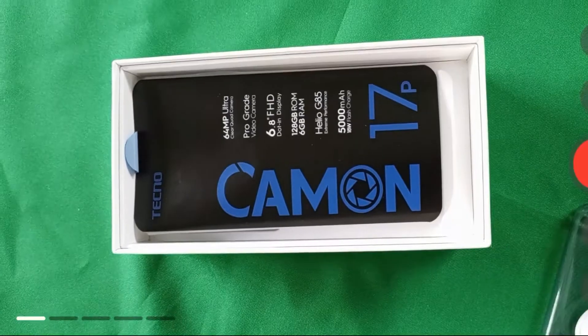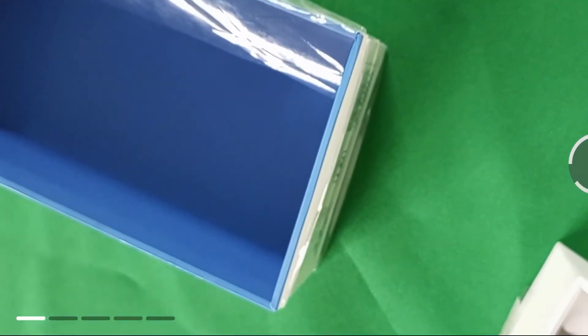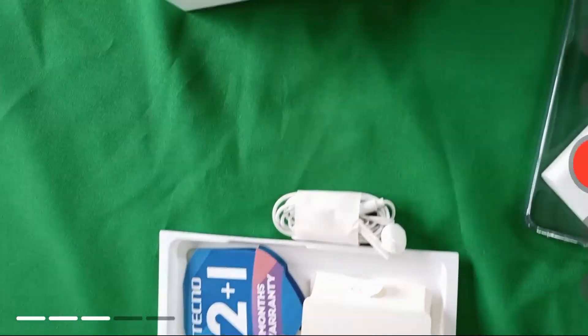Each of these short videos is only 30 seconds. When the first video finishes, it will pause so that you can move to the next area or scene you want to video. After you take all 5 short videos, the phone will add background music and make them into a complete 15-second video for you, joining all 5 videos together into just one video.